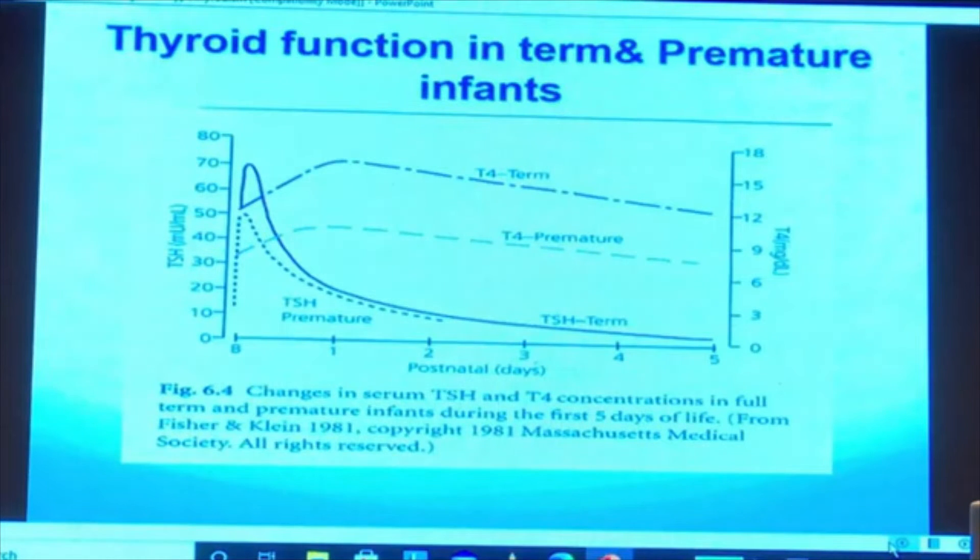Regarding the physiology of thyroid function in term and preterm infants: during delivery, because of low room temperature in the delivery room, TSH secretion increases — this is called the TSH surge. It might reach 60 to 80 in the first half hour, return to around 20 within 24 hours, and return to normal within five to seven days.